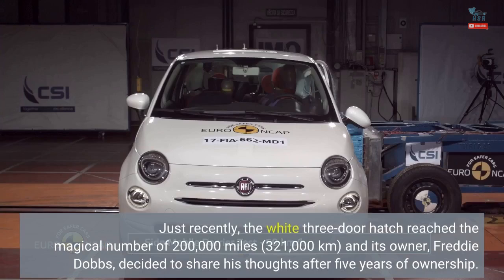Just recently, the white three-door hatch reached the magical number of 200,000 miles — 321,000 kilometers — and its owner, Freddy Dobbs, decided to share his thoughts after five years of ownership.